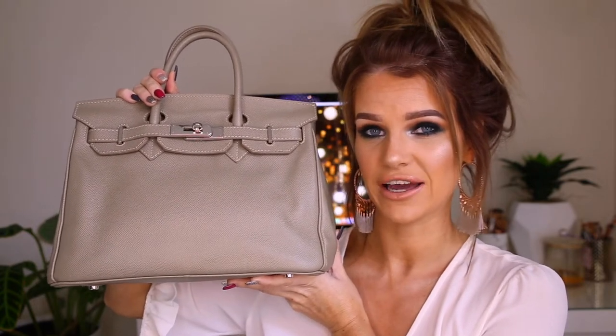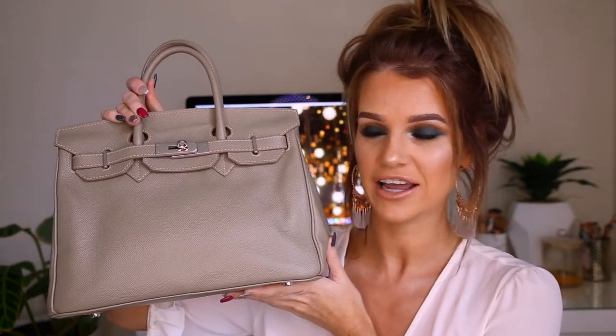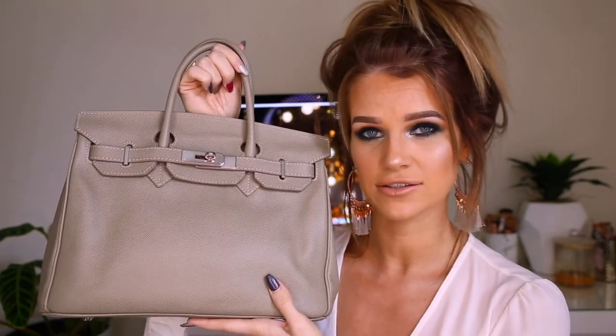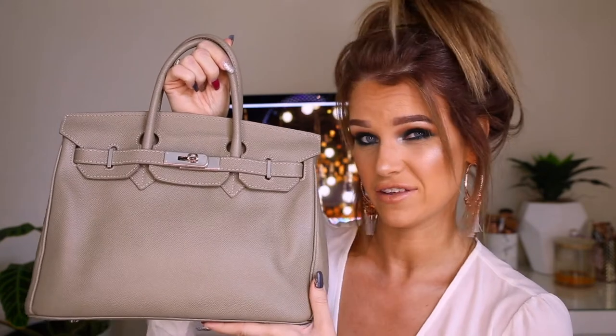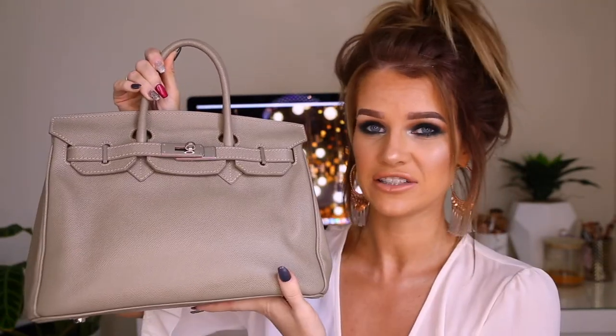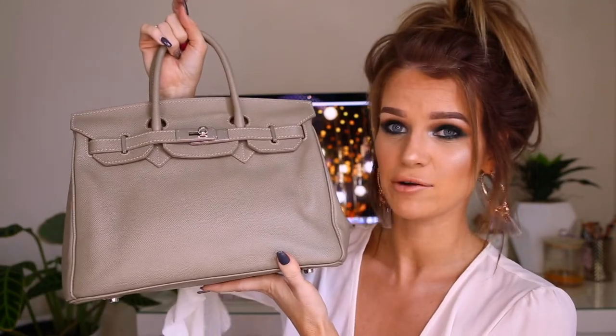I was sent this handbag from Teddy Blake New York and I'm so thankful — honestly, thank you guys. This is the most expensive handbag I've ever had in my life. It is the 12-inch Katie Saffiano in taupe. I've actually been using this for a few months now so I feel like I can give you guys my honest opinion. This is actually the first time I've ever closed it — I use it every single day.